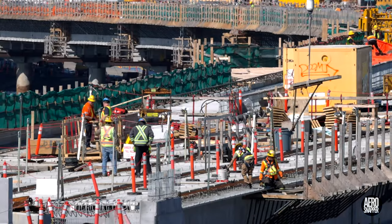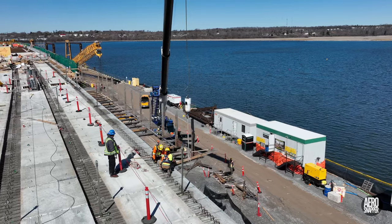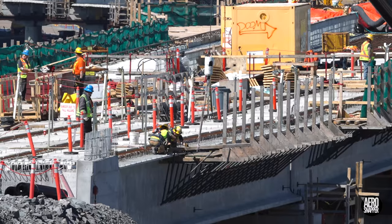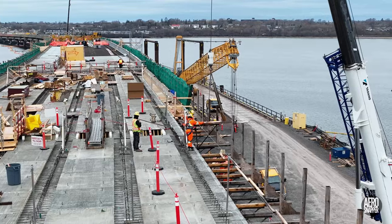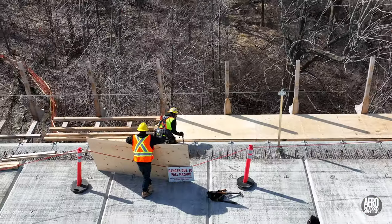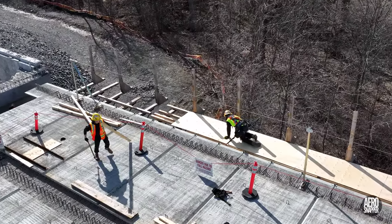On the bridge proper, span 22 was a very busy area this week. The supporting angle brackets on either side of the bridge were installed at a pretty steady rate. Progress with the installation of walkways on the south side was really good too, and it left us in a situation going into the Good Friday holiday that looked a little like this.